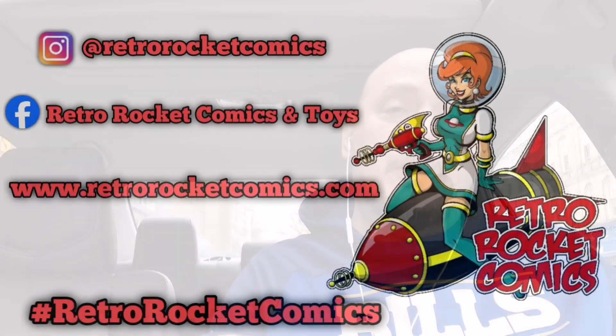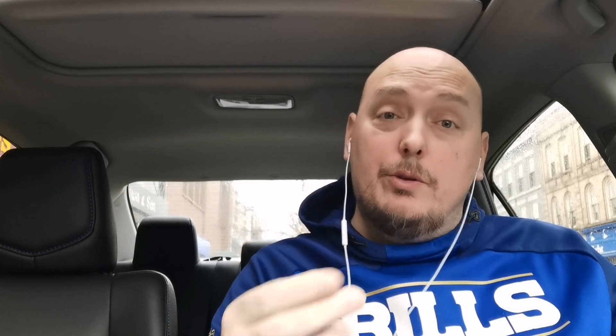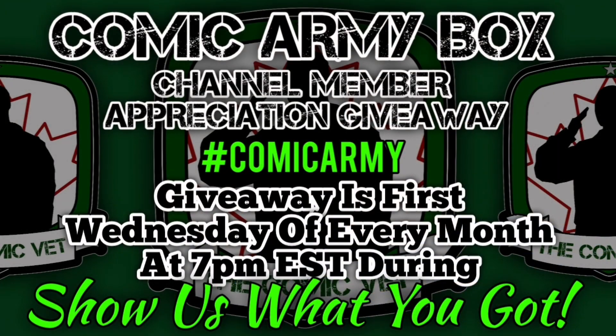Well Comic Army, I hope you enjoyed that walking tour inside Retro Rocket Comics, my LCS — friend of my channel, friend of your channel, friend of everyone's channel across the YouTube comic community. Make sure you give them a follow across their social medias. Now let's begin with my New Comic Book Day haul. Make sure you stick around till the end of the video to see what new books I've added to the Comic Army Box giveaway.